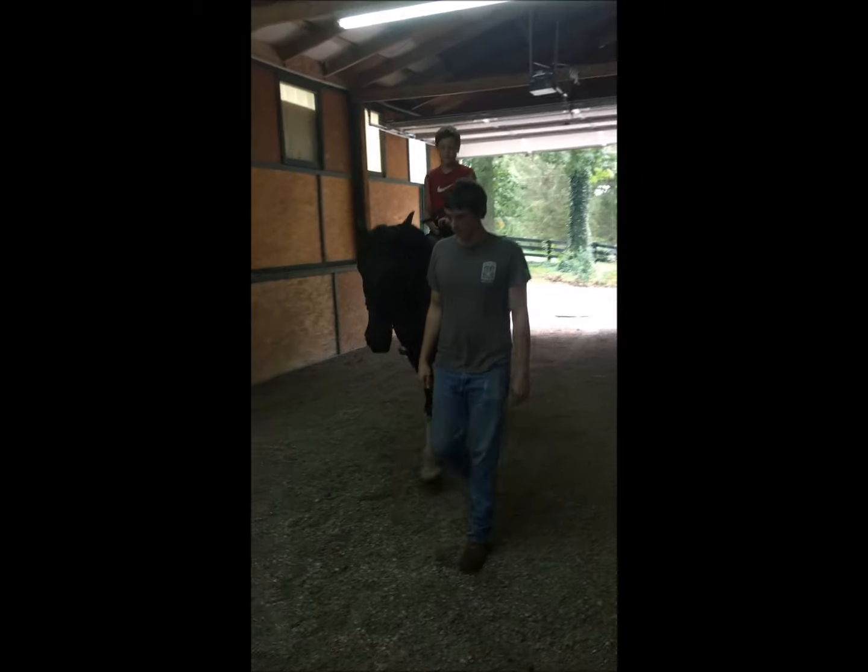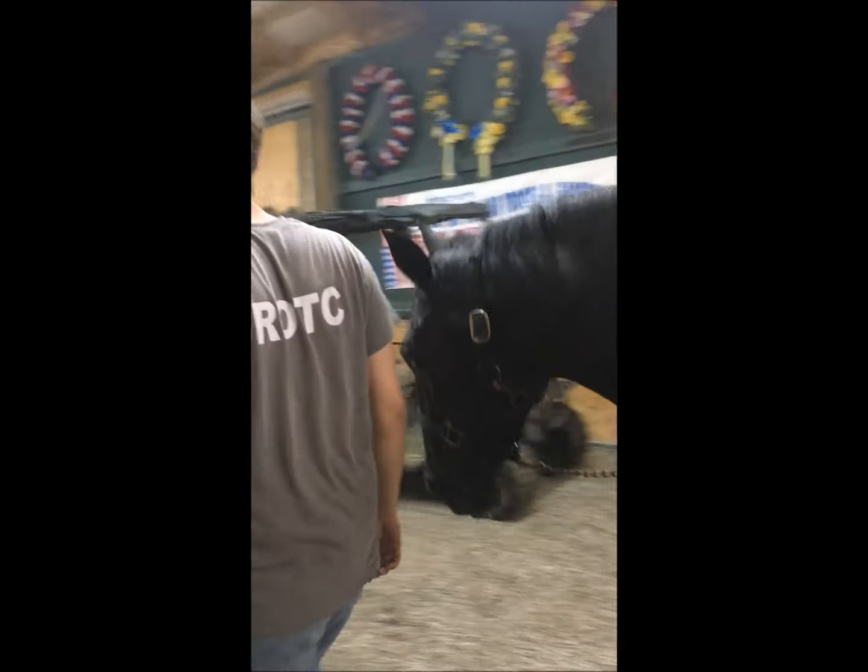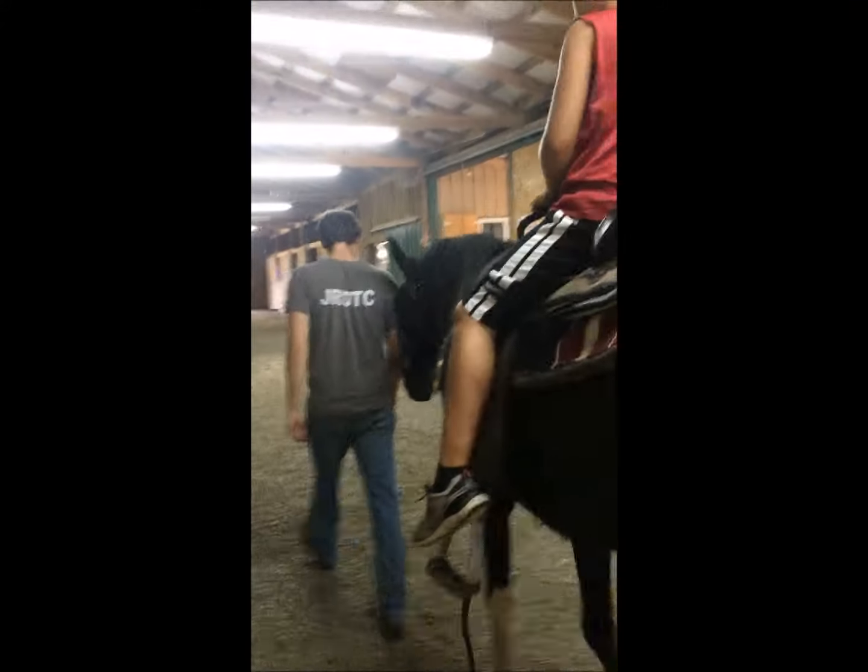I'm going to show you how Jackson will follow CG. Nobody's holding him. You can put three or four kids on his bareback and he will just walk beside you very, very slow — go where you go and stop where you stop.